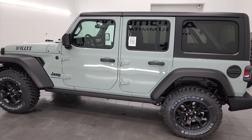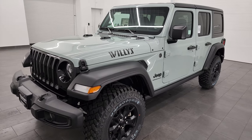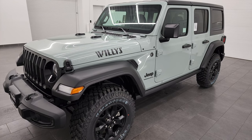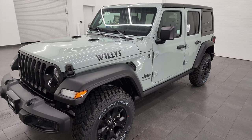This brand new 2023 Jeep Wrangler has the three-liter EcoDiesel V6 engine. It puts out 260 horsepower and 442 foot-pounds of torque. It's going to get you 29 miles per gallon on the highway, 22 city, for an average of 25 miles per gallon.